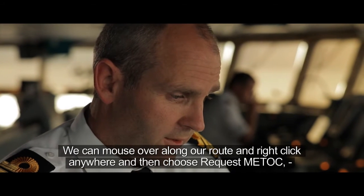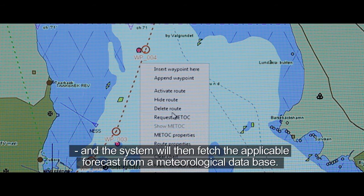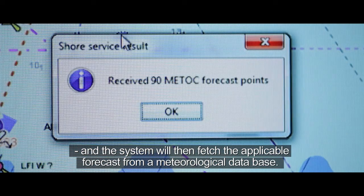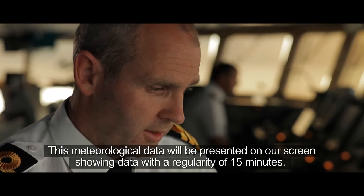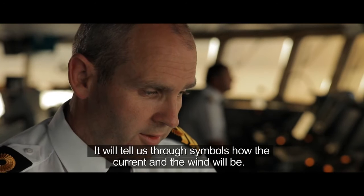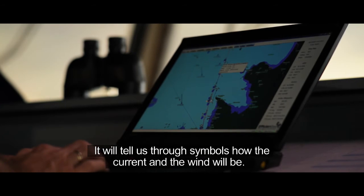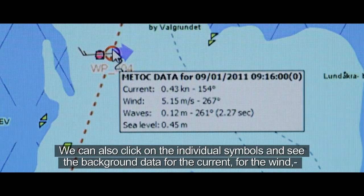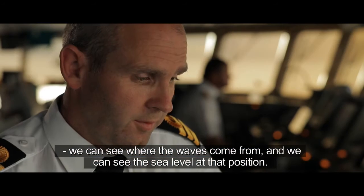We can click on our route and then click on 'request METOC,' which queries the central server for meteorological data. The meteorological data is then sent to our screen with an interval of about 15 minutes. The symbols tell us how the wind will be and where it will come from. We can mouse over one of these symbols to see wind data, direction, and wind level.